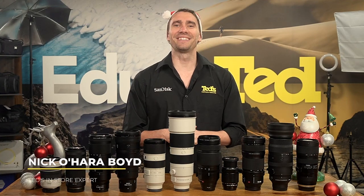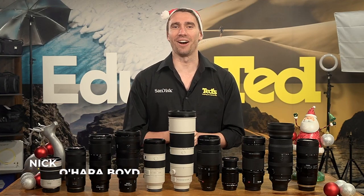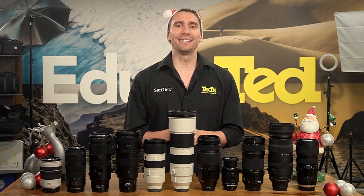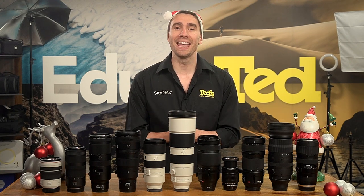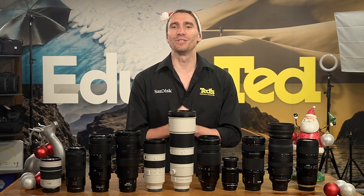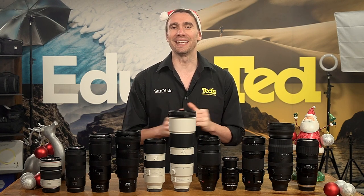Hi there, it's Nick here, getting educated with our Camera Lens Gift Guide. Whether your loved one is interested in wildlife, sports or even wedding and event photography, let's break down some of the best zoom lenses to give the ultimate gift this Christmas.